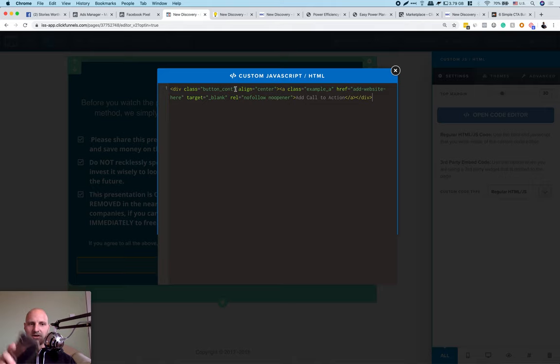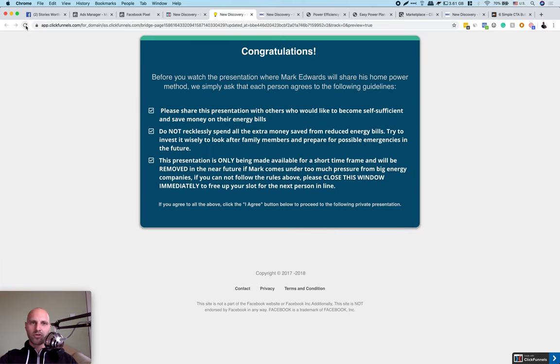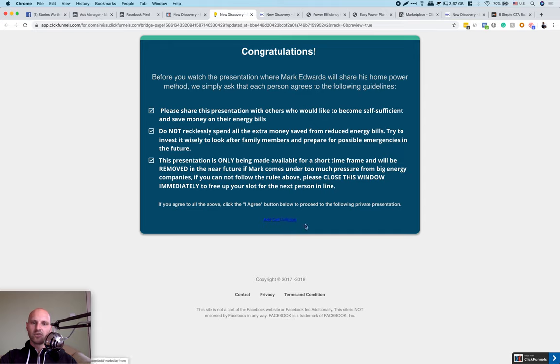Save the HTML and when you preview the page, you'll see an ugly 'Add a Call to Action' button — but we'll style it. Copy the CSS code from the website, come back to ClickFunnels, open the JavaScript code editor. You can't paste CSS directly — you need to wrap it in style tags: type the opening `<style>` tag and closing `</style>` tag, put your cursor in between, and paste the CSS code there.